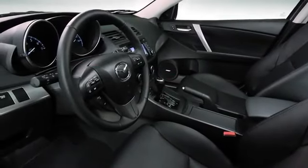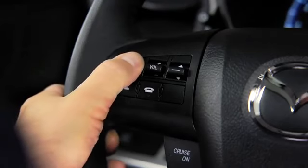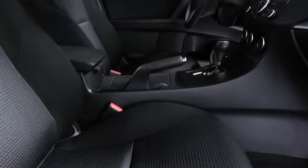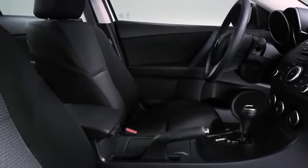Open the door and you'll find a cabin packed full of features, like an advanced keyless entry system, push-button start, steering wheel mounted controls, and a blind spot monitoring system. Soft-touch materials are everywhere. The whole cabin is finished with a level of craftsmanship you'd expect at a much higher price point.